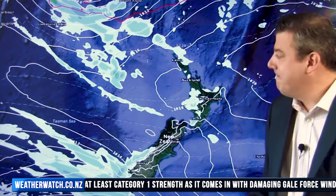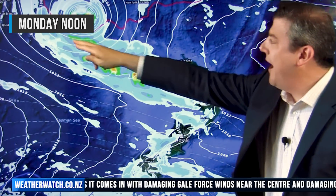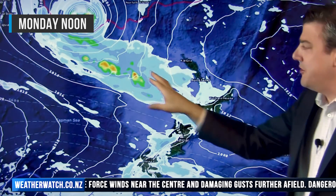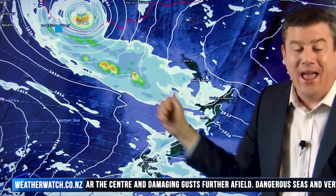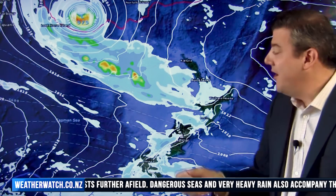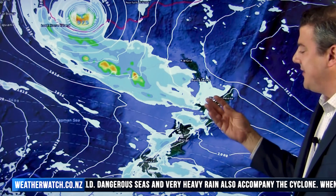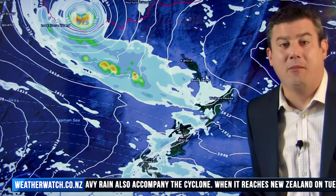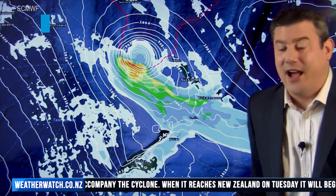Moving to Monday, the storm is dropping further down, very close to Lord Howe Island but away from Norfolk Island. This is the big line of rain which is going to form between the cyclone and New Zealand — another sign that this system is morphing into something else. Rain is going to precede the system on Monday, with a few showers around the South Island disconnected from that system.